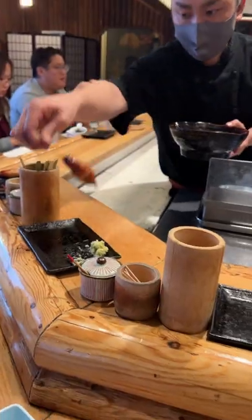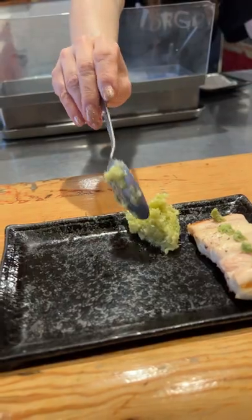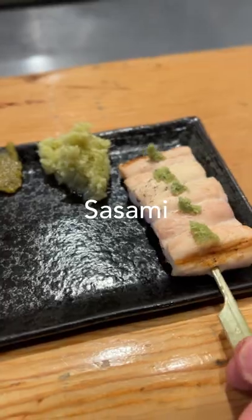Join me for some ice-cold draft beer and yakitori at Torigoya, Little Tokyo, L.A. Make sure you get these condiments to go with your yakitori, like this ginger scallion sauce.